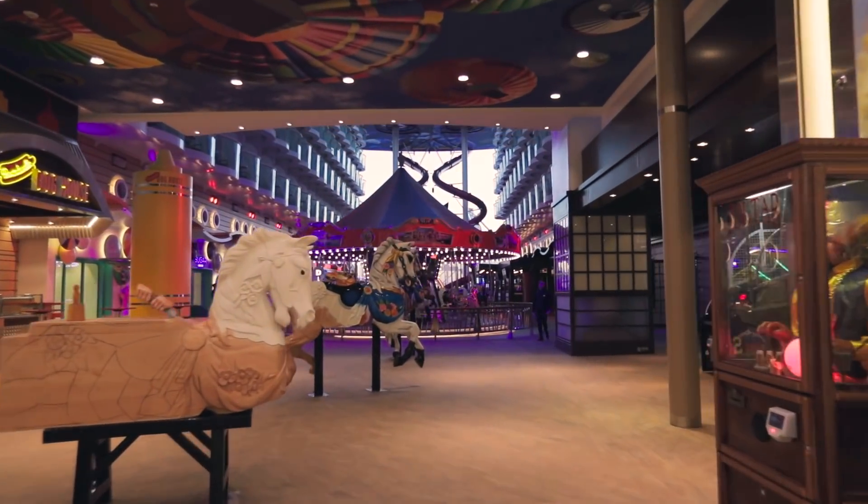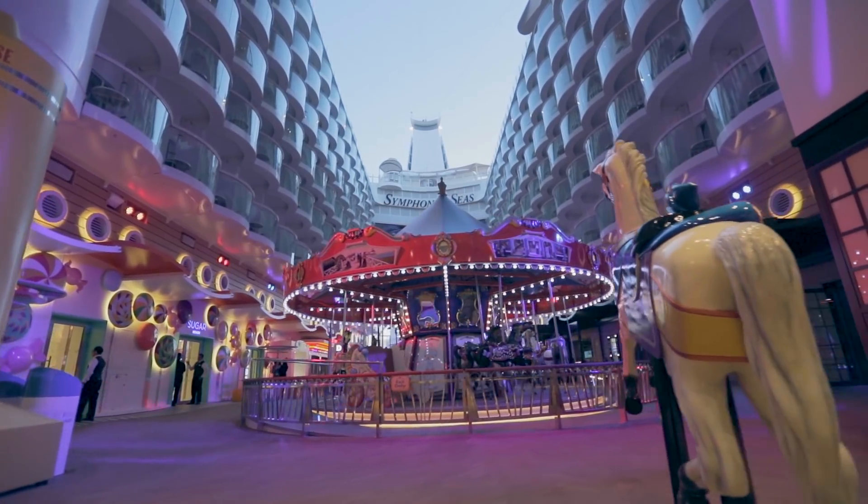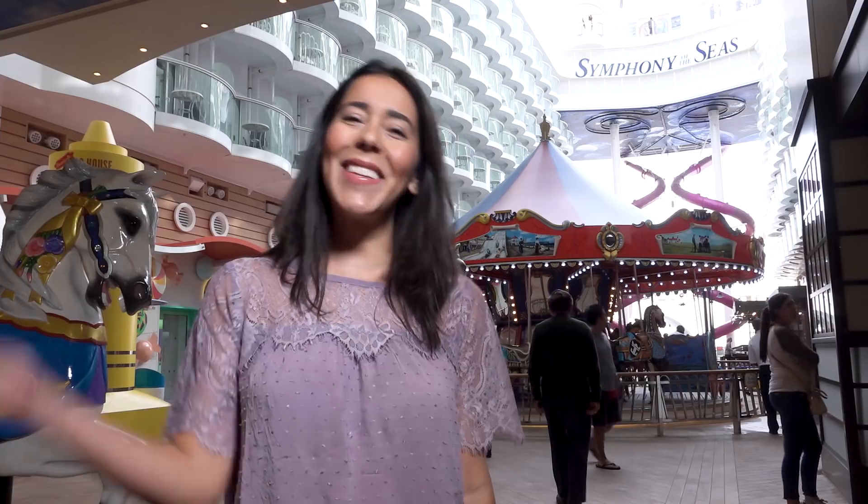Similar to other Oasis class ships, the boardwalk on this ship has a Coney Island vibe with a carousel and a handful of places to grab boardwalk-inspired bites and drinks. Let's go check out what's new.